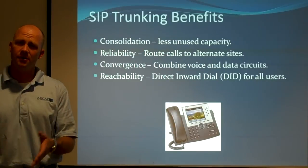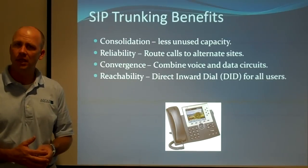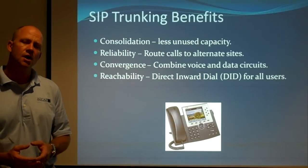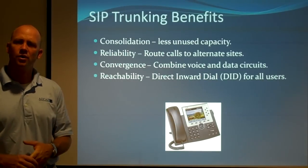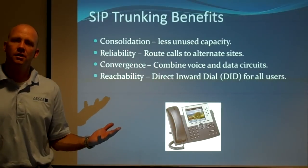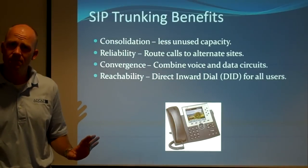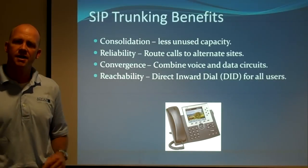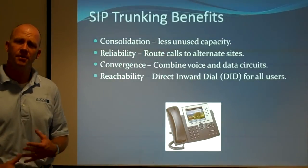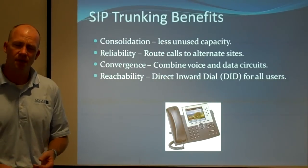Reliability. Voice T1s are very reliable — it's copper that comes into your location and for most of the time it's up and running. SIP achieves reliability in a different way. SIP trunks can be sent to IP addresses and you can send to multiple IP addresses. Just like the IT department is working on disaster recovery by virtualizing servers and having storage replication to another site, you can do the same thing with SIP trunking. You can have all your voice primarily accessed at one site, and if that site is not reachable due to a power outage or natural disaster, all the SIP trunk traffic can go to the other site, giving you a much higher level of reachability for your customers.